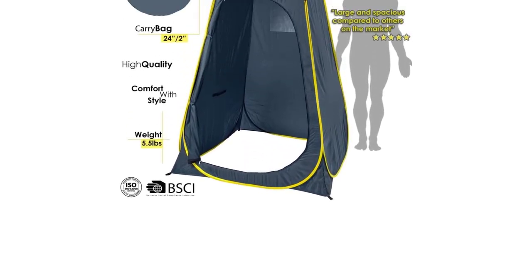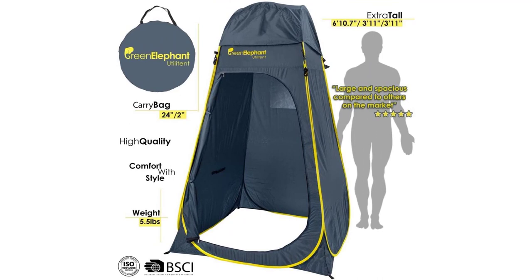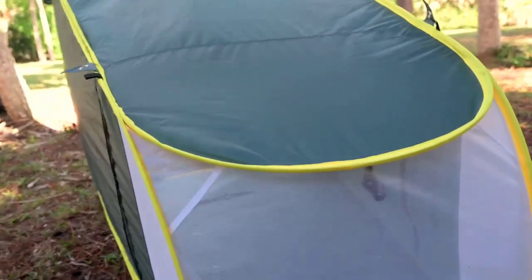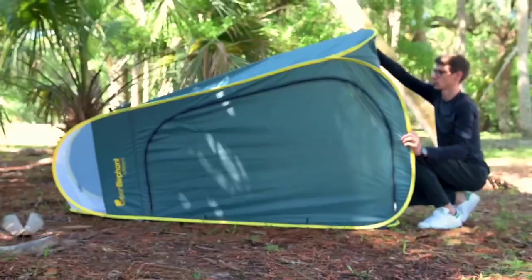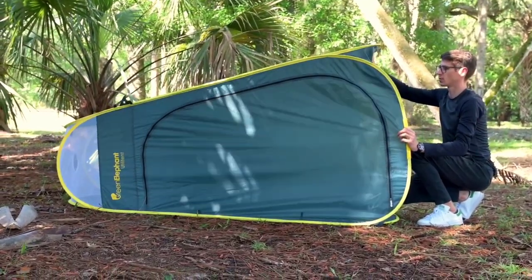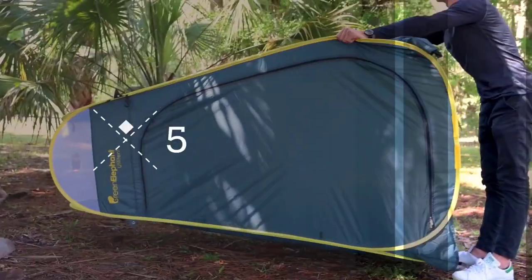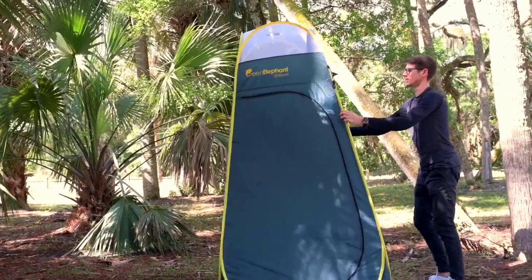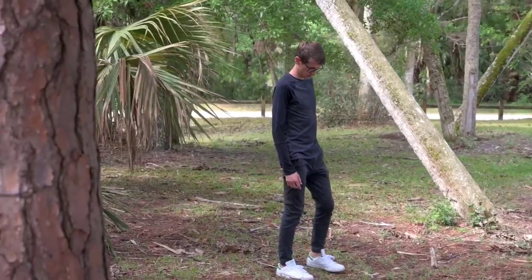Many campers will appreciate the minimalist approach of the Green Elephant and find its simplified construction well worth the ease of use and packability. Our main complaint is that its light and fast design limits its livability as a shower. For instance, there's no floor inside at all — which makes for excellent drainage, but also means you'll need to bring your own, like a tarp, or plan on standing on wet ground.